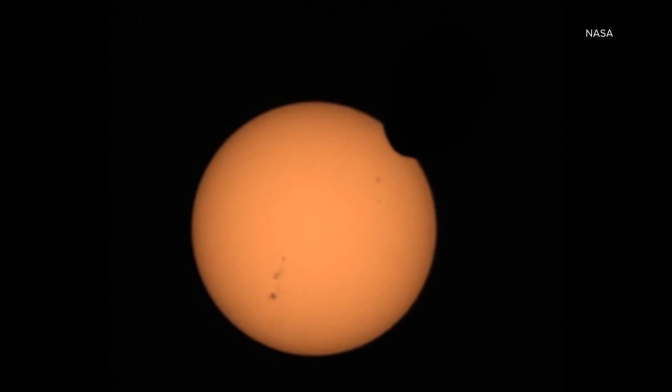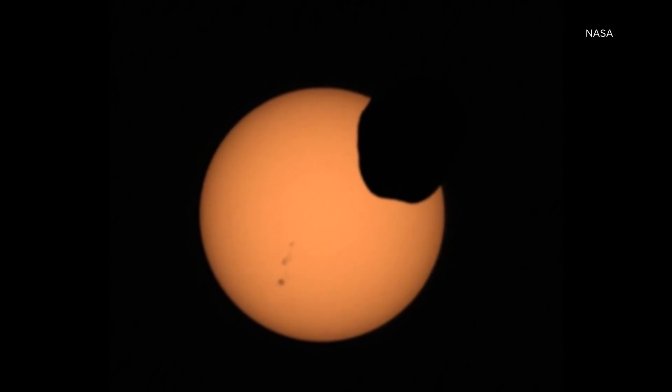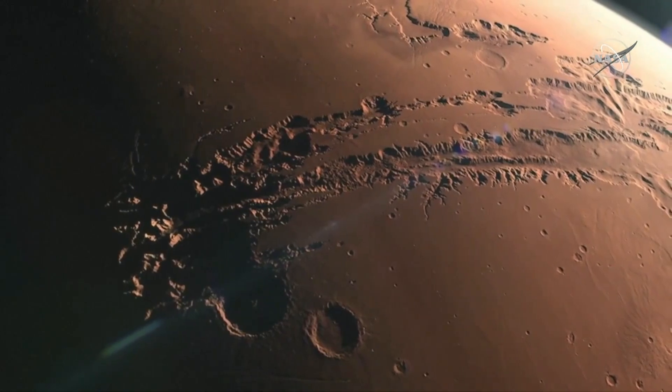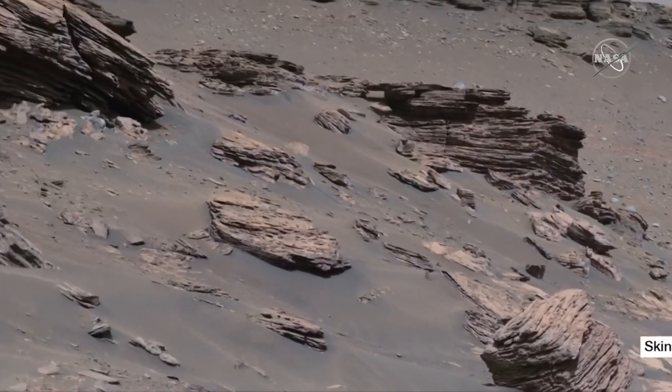Mars provides us this window into early planetary evolution that we just don't have on Earth. The goal is to learn whether the two moons orbiting Mars are captured asteroids or pieces of Mars, to better understand how moons influence planets, and to map a history of water on Mars.